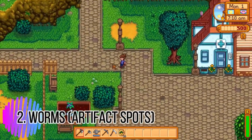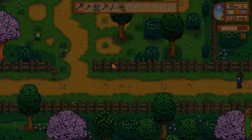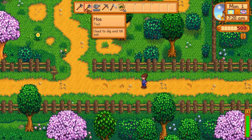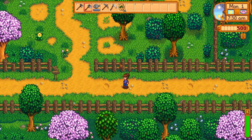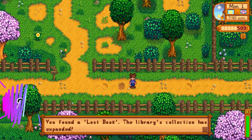Tip number two are the worms you can find all over town. They're called artifact spots but they wiggle like worms, and you can find so many things with them just by digging with your hoe — books for the museum, artifacts, clay, coal. And that brings me to tip number three: you can also find ancient seeds in these artifact spots.